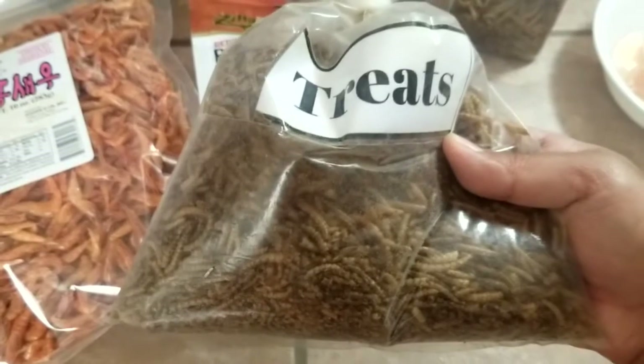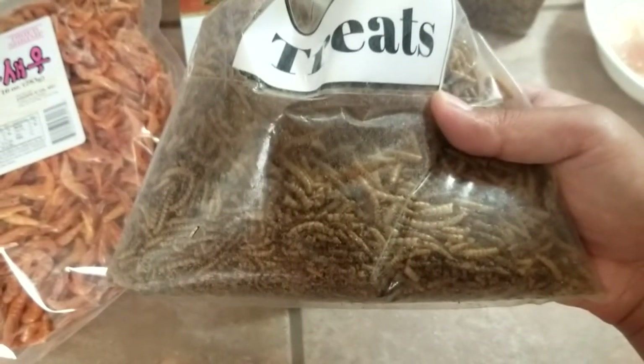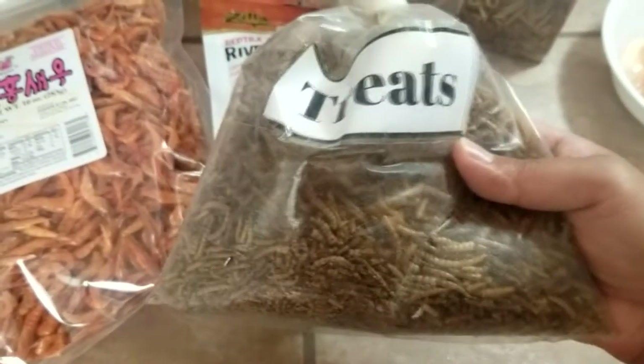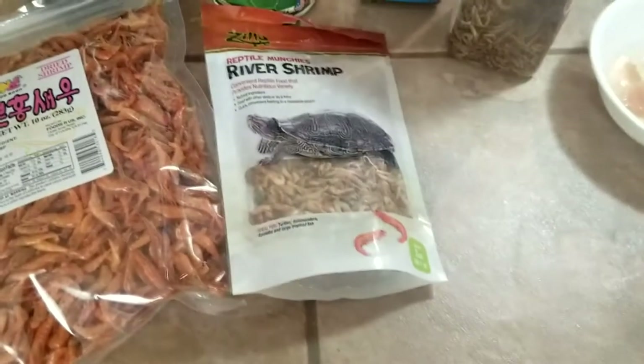I wouldn't recommend feeding just straight freeze-dried mealworms to your turtles, but this right here was a great deal. We like to give all our turtles a variety of diet.